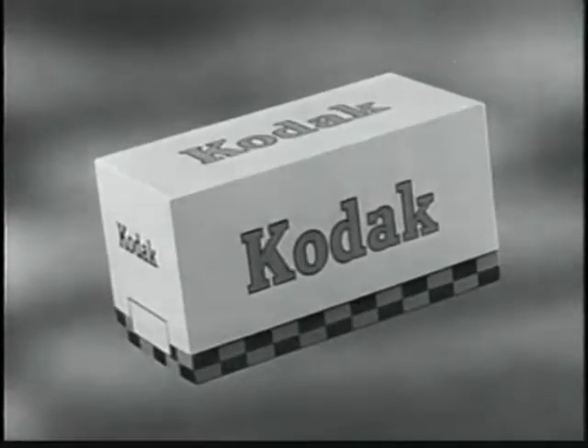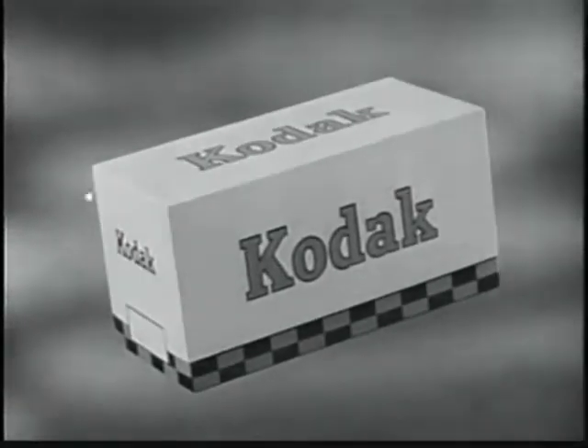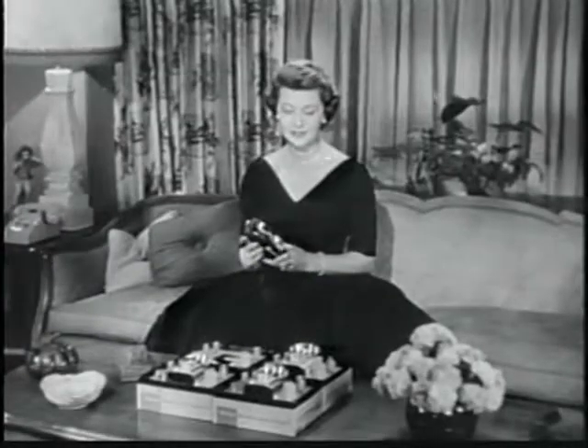Ozzy and Harriet are also brought to you by Eastman Kodak Company, whose fine cameras and film make your good times picture times. And now, here's Harriet.